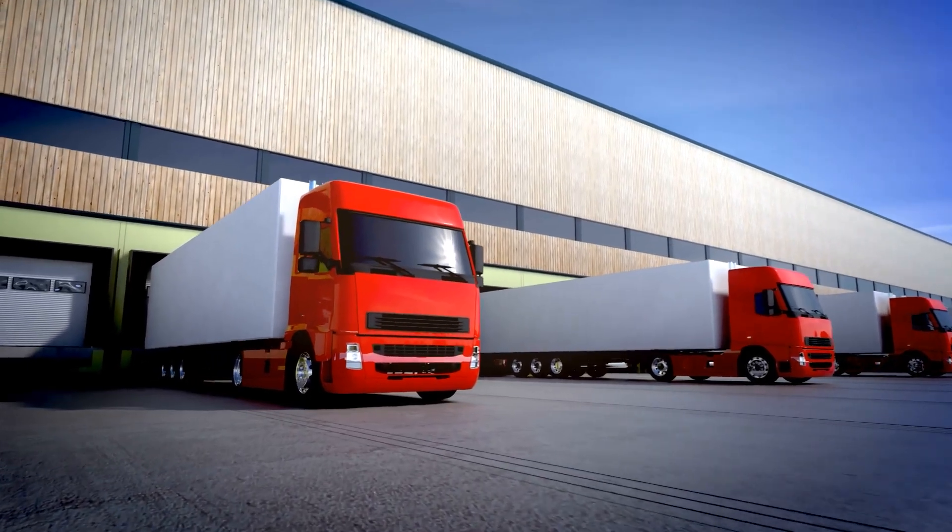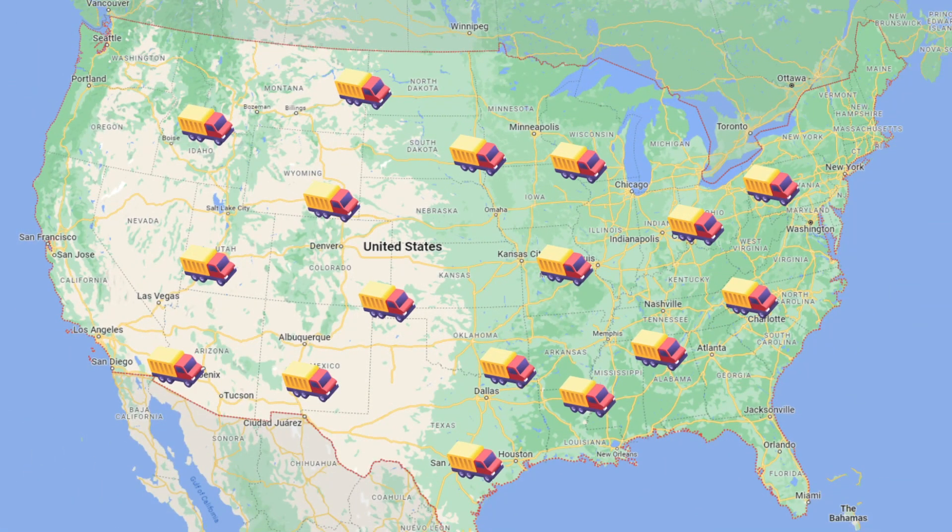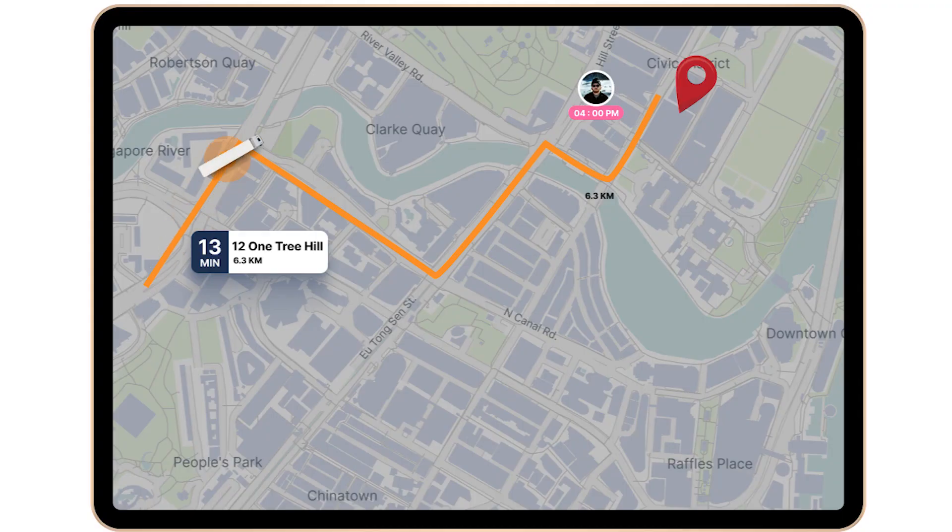Imagine having real-time visibility of your entire fleet. With our software's advanced GPS tracking, you can monitor vehicle locations, routes, and speed, ensuring greater accountability and efficiency.